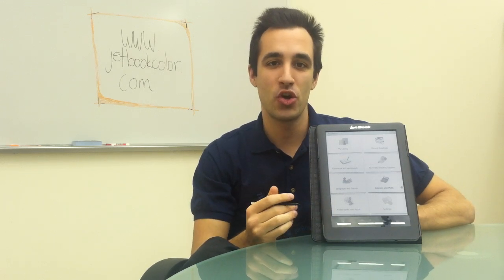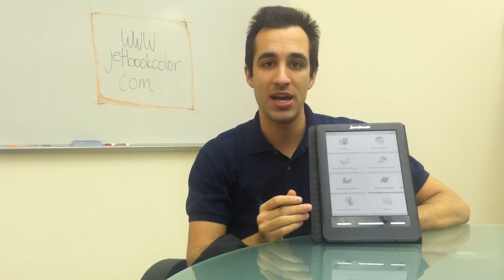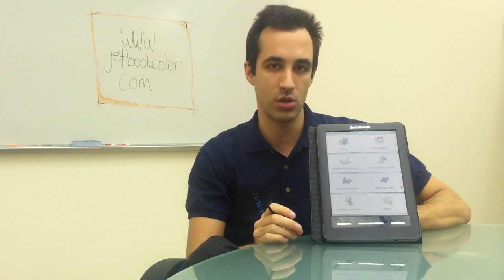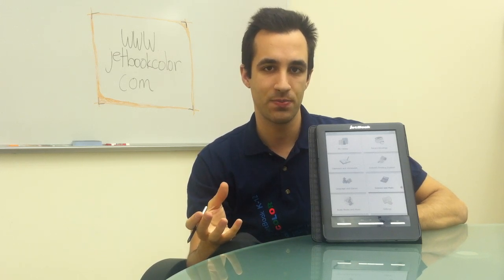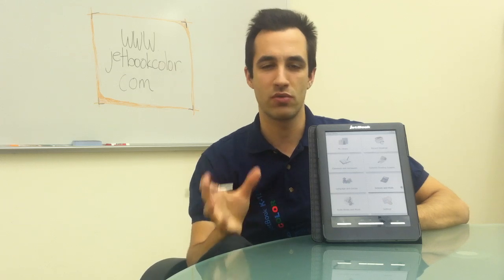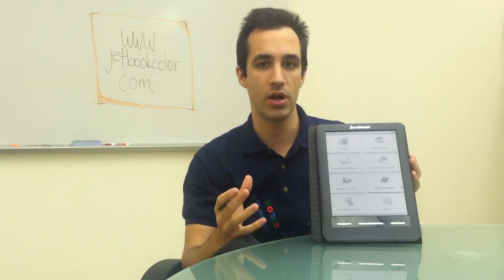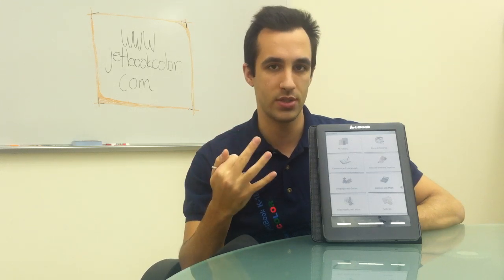Hi everyone. Today I'm here to show you the brand new Ectico JetBook Color. The JetBook Color is the only tablet specifically designed for the educational market, which means it's great for students and teachers. I can think of a thousand reasons why it's the best tablet for the educational market, but for the sake of time, let's stick to the three most important ones.